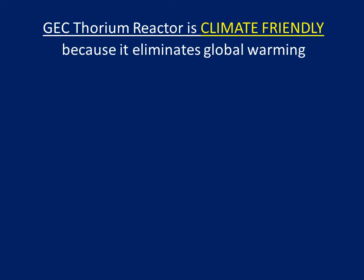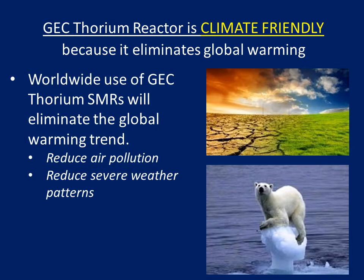GEC Thorium reactor is climate-friendly because it eliminates global warming. Worldwide use of GEC Thorium SMRs will eliminate the global warming trend, reduce air pollution, and reduce severe weather patterns.